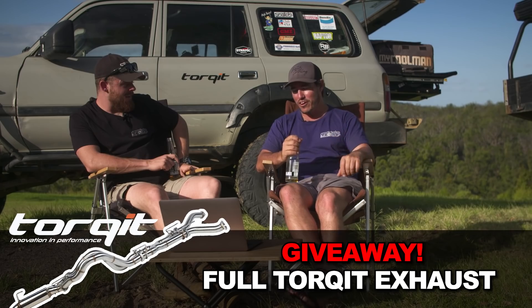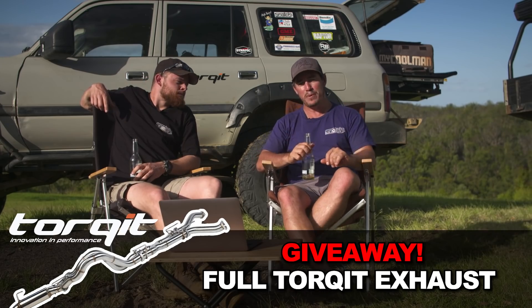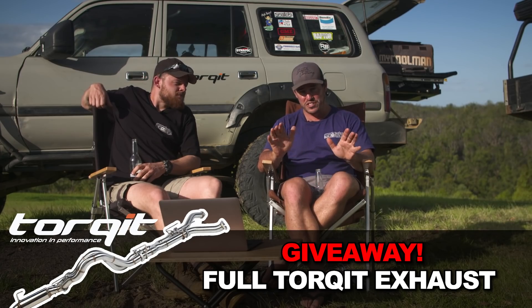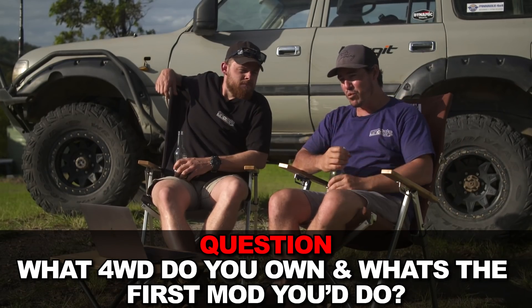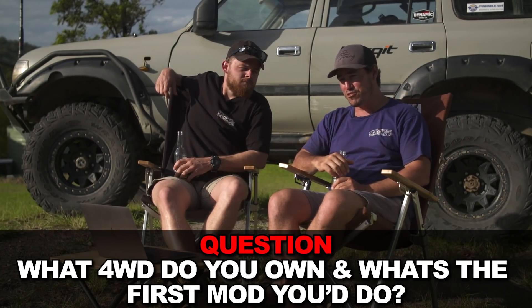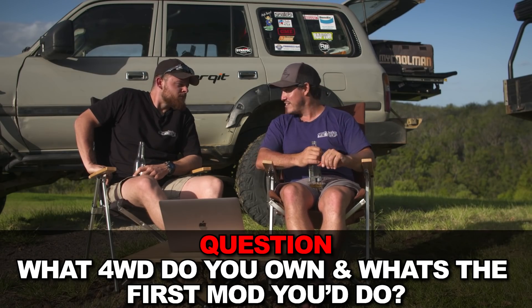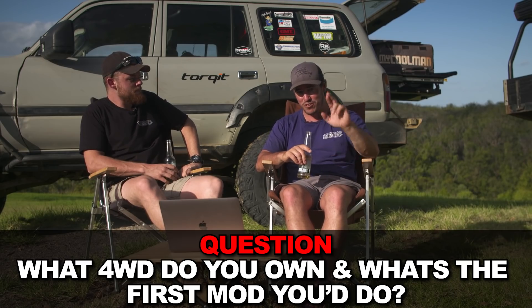Speaking of exhaust, I've actually got a full Torqit exhaust here. I reckon now is the time to give this away. To win it is super simple — we're going to ask a question, and for the best response you're going to win a full Torqit exhaust. They are one of the best made exhausts on the market, super quality. The question: what is the number one first mod you should do to your four-wheel drive? Let us know what model four-wheel drive you're talking about, comment below, and hopefully you'll go away with one.